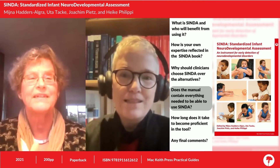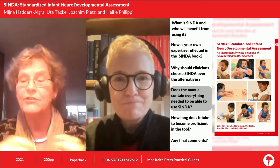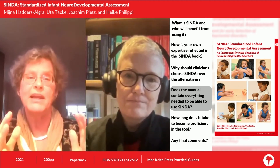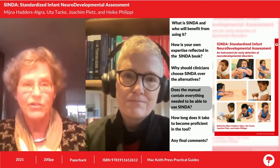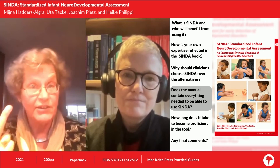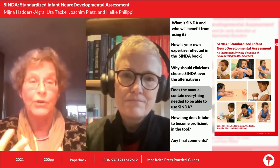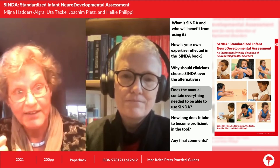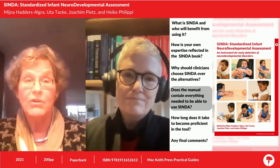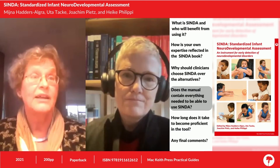The manual contains everything you need — you can learn the CINDER on the basis of the manual alone. To this end, the manual contains standardised descriptions for all items, including information on the preferred position to test the infant in, the procedures to follow when testing an item, and the criteria for typical and atypical performance. Moreover, the CINDER is illustrated by many colour figures and accompanied by over 160 video clips, available on Mac Keith Press's website. This means clinicians may learn the CINDER without following an instructional course.